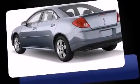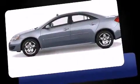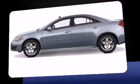You're going to love the 2007 Pontiac G6. It features an automatic transmission, front-wheel drive, and a 3.5-liter six-cylinder engine.